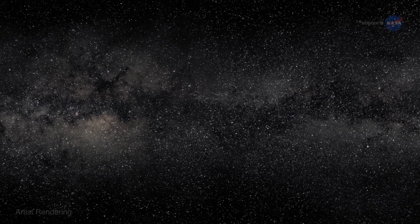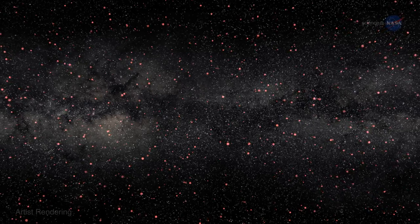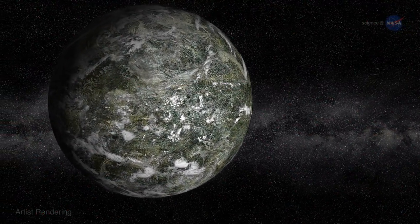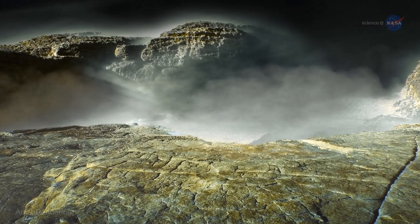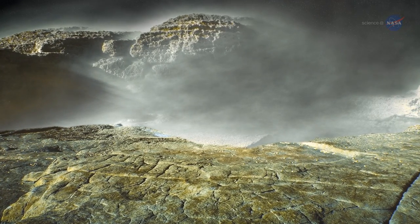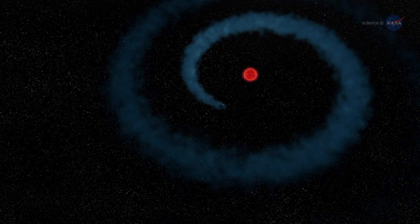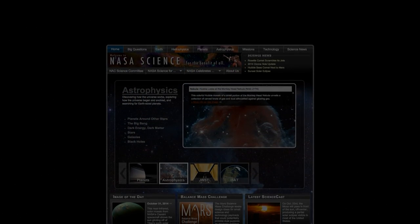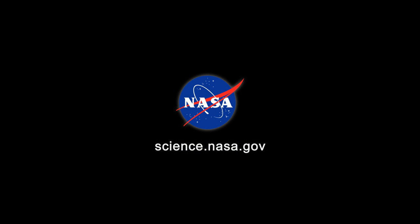The ultraviolet technique could be a game-changer in exoplanet studies. Ehrenreich expects that astronomers will find thousands of warm Neptunes and super-Earths in the years ahead. Astronomers will want to examine them for evidence of evaporation. Moreover, the ultraviolet technique might be able to spot the signature of oceans evaporating on Earth-like planets, shedding new light on worlds akin to our own. Maybe you can't judge a book by its cover, but you can judge a planet by its behemoth. For more news about hidden worlds in the Solar System and beyond, stay tuned to science.nasa.gov.